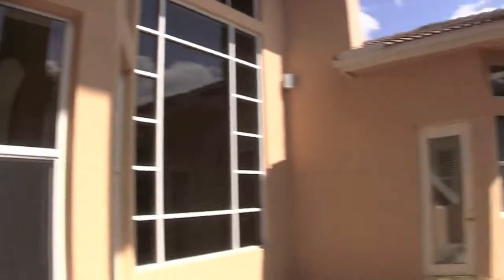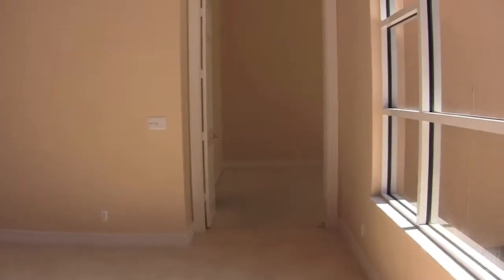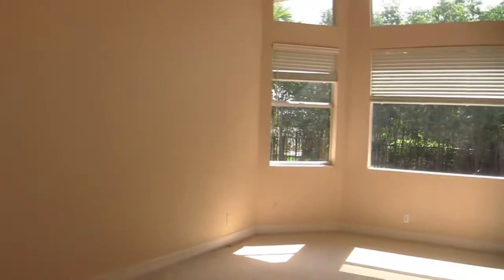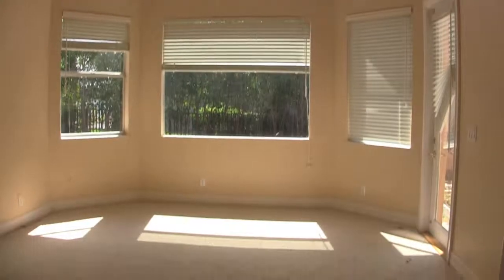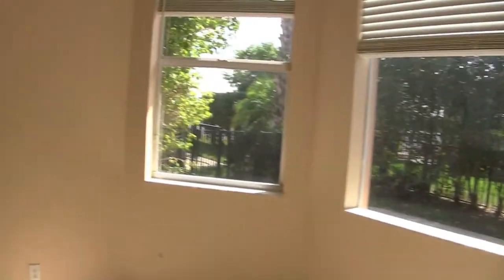You have a small balcony up there. The master is actually on the first floor, and then you also have a secondary master on the second floor, so this home really has two master bedrooms. You have the tray ceiling and the molding in the master as well.